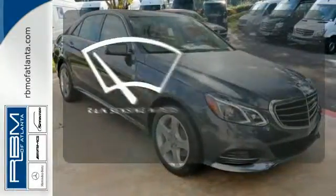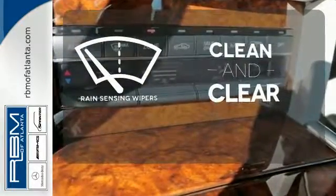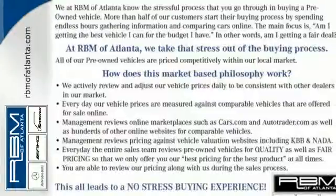Rain-sensing wipers maintain a clean and clear view of the road ahead. It's better than ever before. Come in for a test drive today.